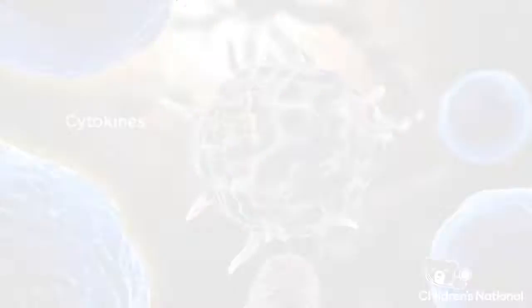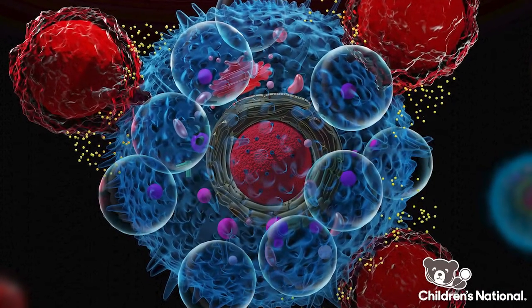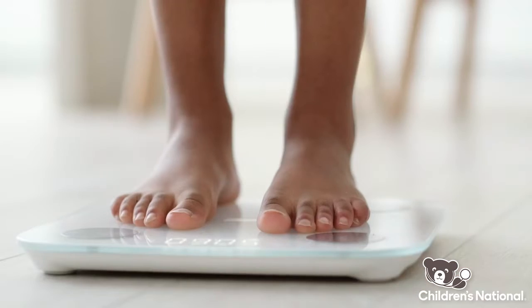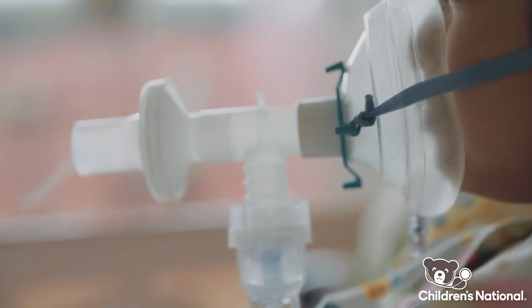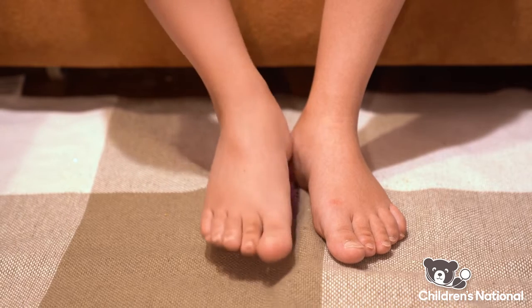Cytokines are little proteins in the body that communicate with one another and help control inflammation. When engraftment syndrome occurs, patients typically have fever, weight gain, respiratory distress, and sometimes it is all caused from retaining fluid throughout the body.